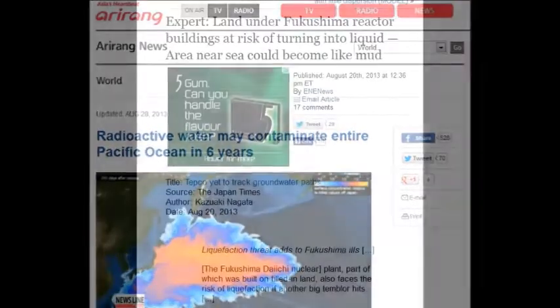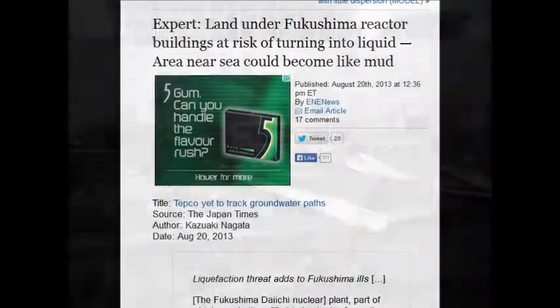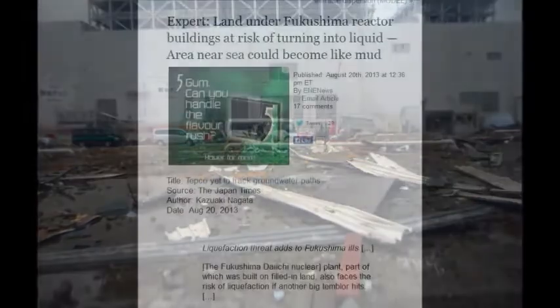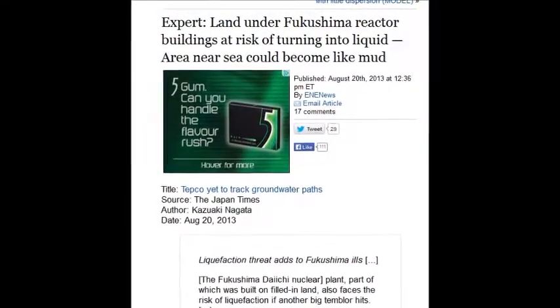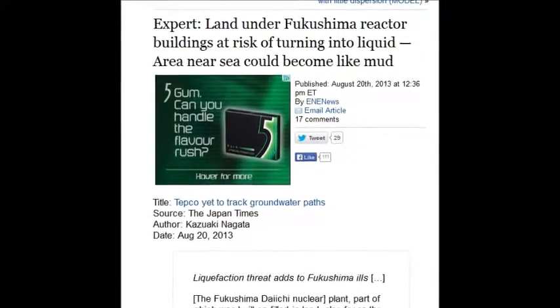Land under Fukushima reactor buildings is at risk of turning to liquid because the water is flowing up. The earth was fractured and ocean water flowed through all those fractures, causing liquefaction. Every subsequent earthquake makes the situation at that site much worse, and they have many earthquakes every year.